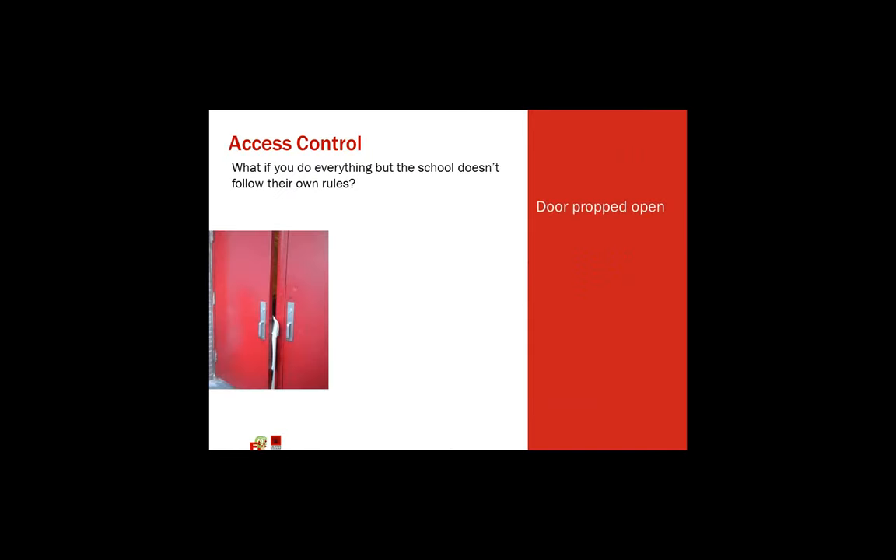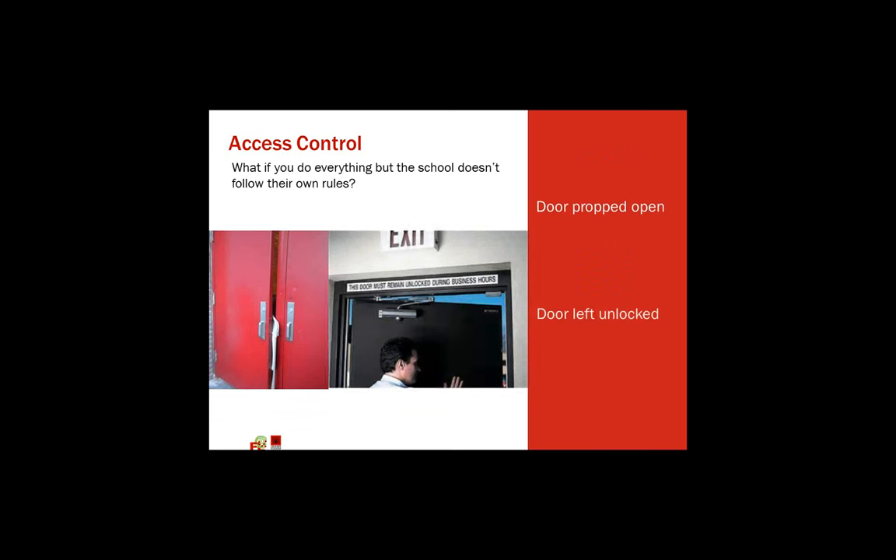As many of you who design and maintain schools know, we can do everything possible to create secure entries, lock doors, and control access. But it really is up to the school in the end not to prop doors open or leave doors unlocked during school hours. Even with the schools I design, I can go back — and I have gone back many times — and just walked right into the building. So it really is up to the school itself to help secure it.